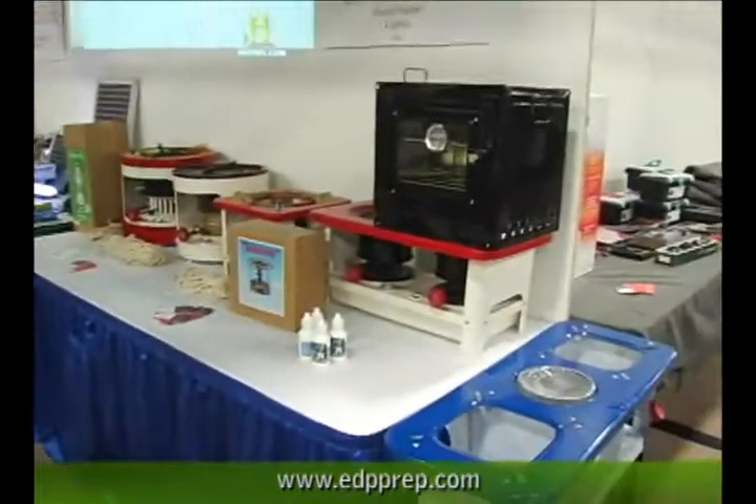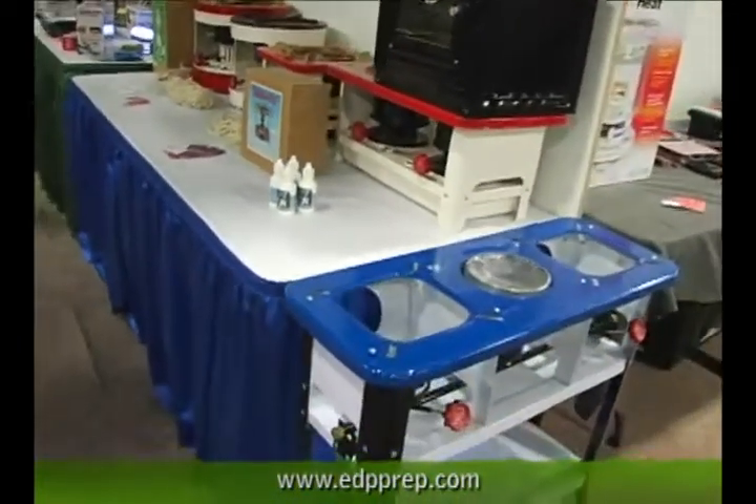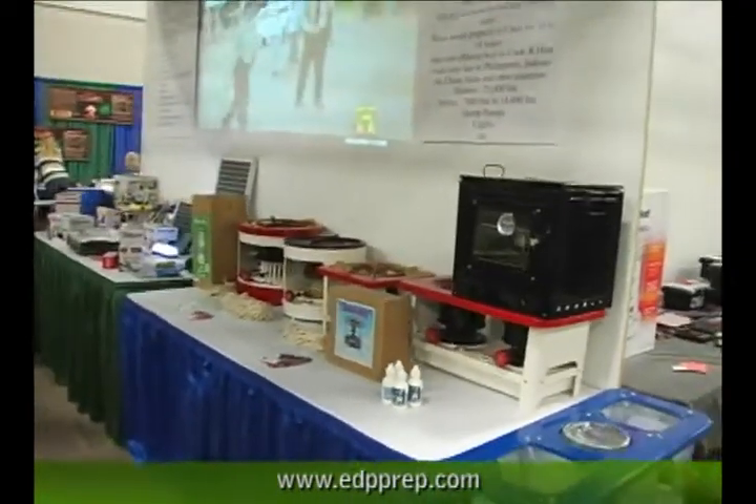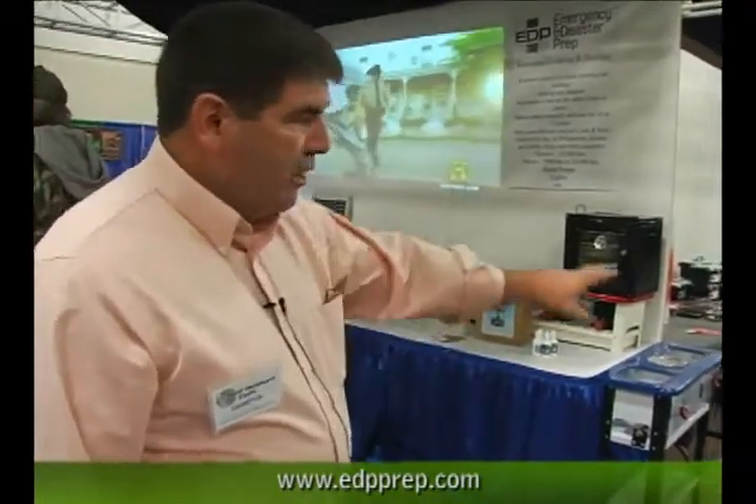These are the kinds of filters we manufacture and distribute ourselves. Some of the other things we do — we've got some alternative cooking options as far as kerosene stoves go. We love kerosene because it's a crossover fuel. It works well to heat your house with as well as to cook with, and it's safe in these cookers. The kerosene heater around the corner is safe to use indoors.